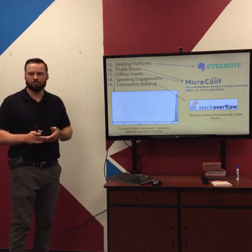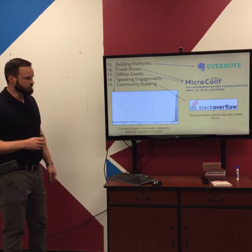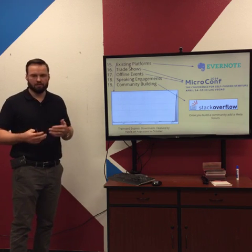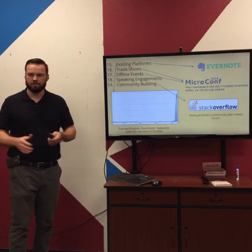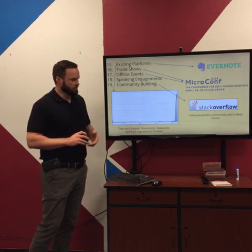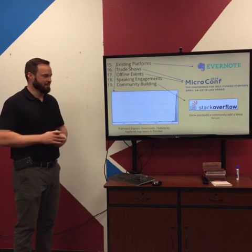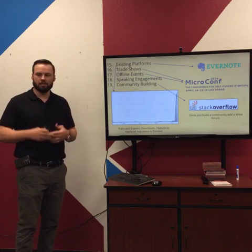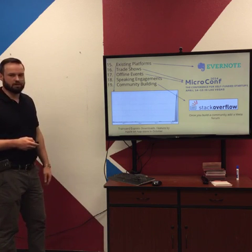Speaking engagements are about positioning yourself as an expert. Then there's community building — Stack Overflow is a site for handling programming problems. For basically any computer programming language, you've got a problem, you post it on Stack Overflow, and some expert will answer. It's all community driven and has grown so much they actually needed to build a meta forum — a forum about the forum. Once you build a community, adding a meta forum lets the community run with it and take ownership. These can be really powerful for building a strong community around your product.